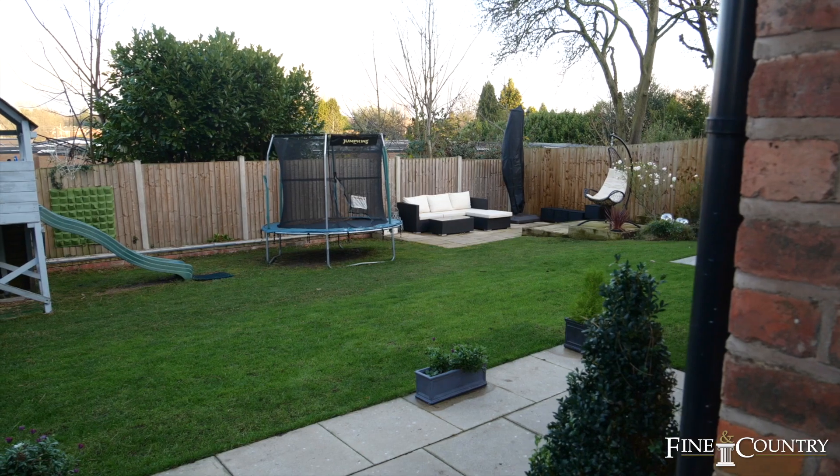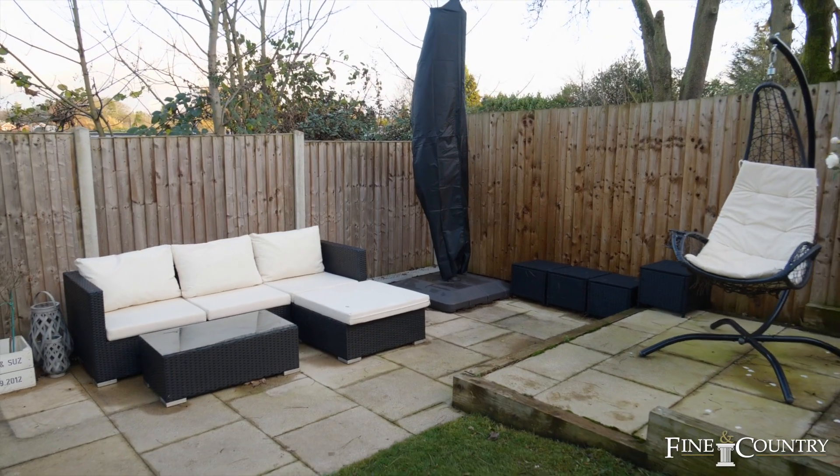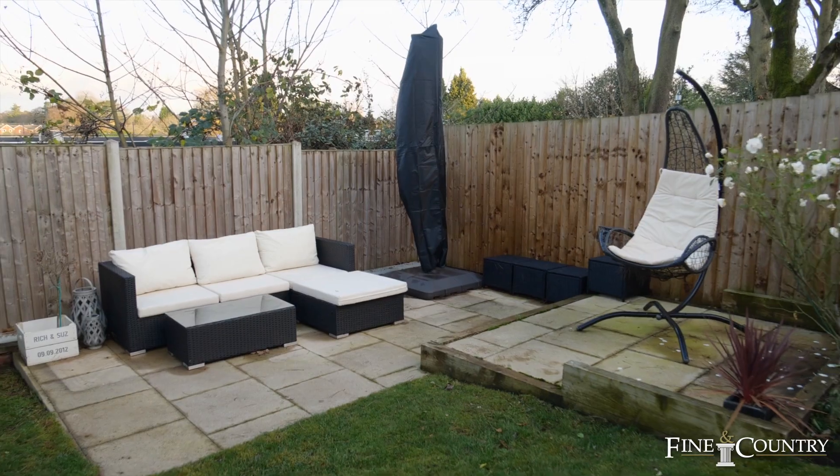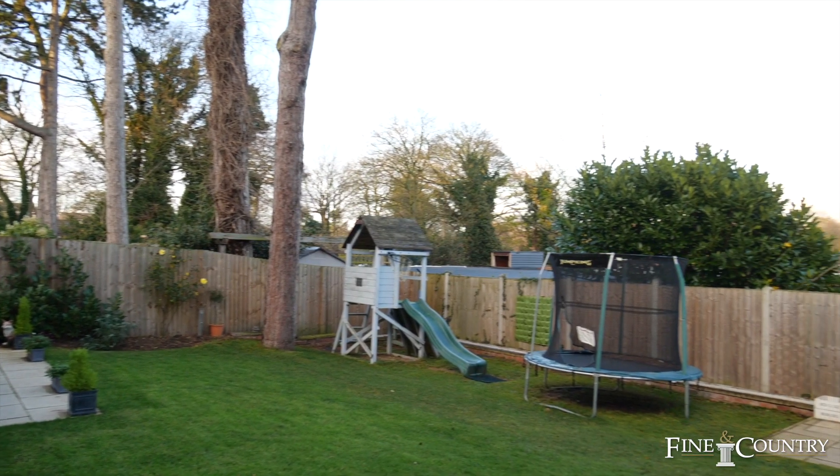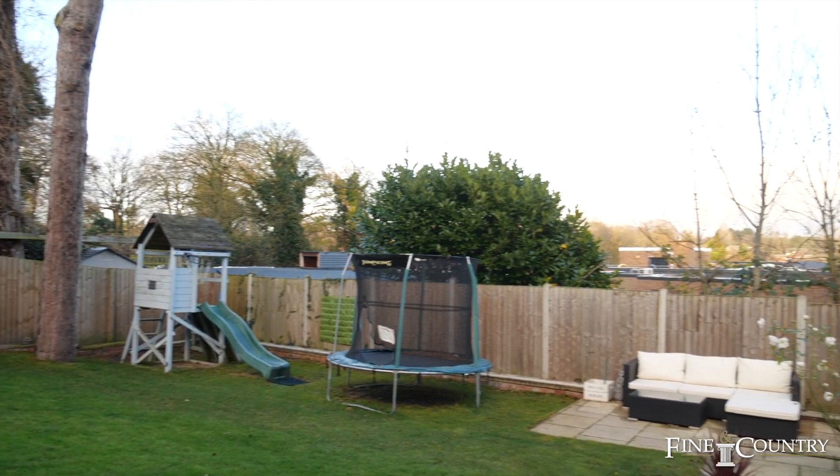Within walking distance of excellent schools, train station, an array of restaurants and shops, and all the amenities of Sutton Park, Keepers Gate is a great location with a beautiful house which will adapt to your needs over the years.